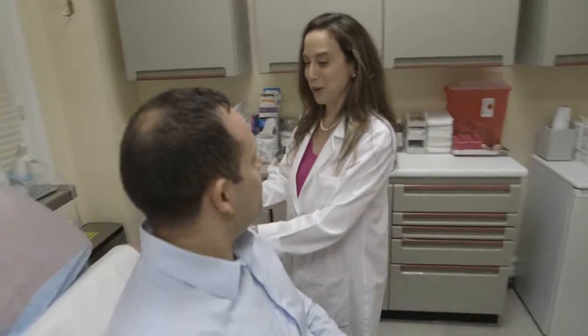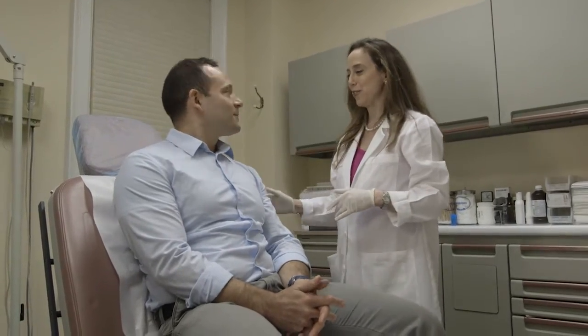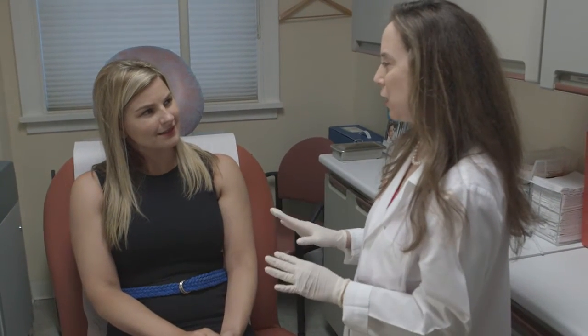There are many different reasons ranging from autoimmune to genetic to hormonal reasons, and we have to figure out the best treatment based on why you're losing your hair.